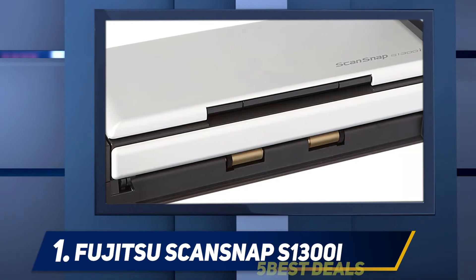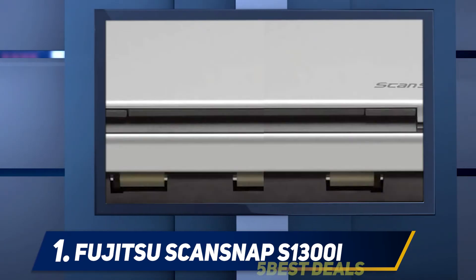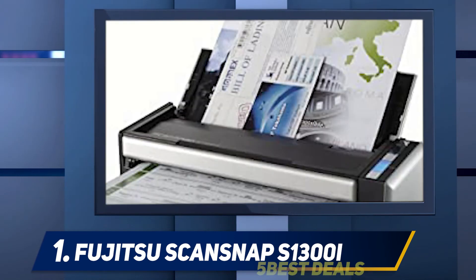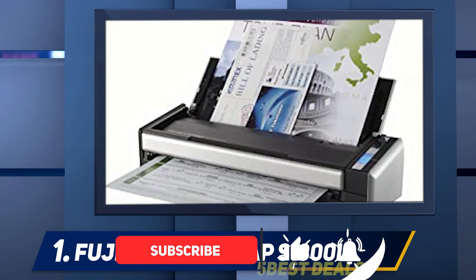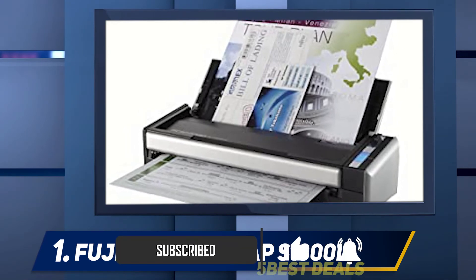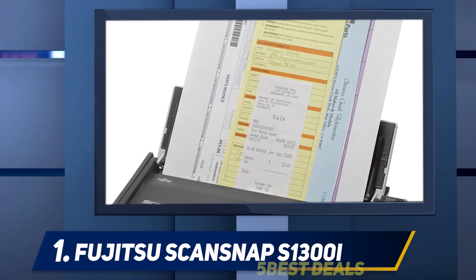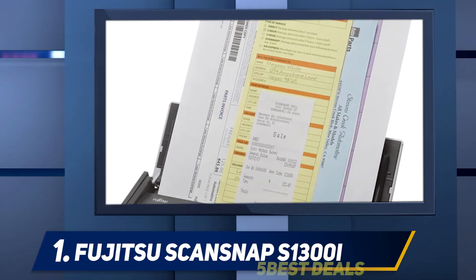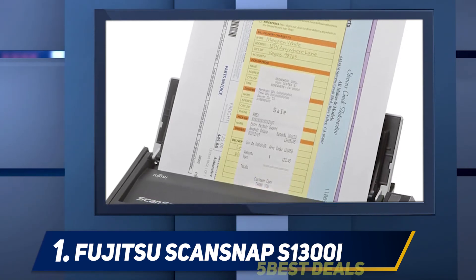At number one, the Fujitsu ScanSnap S1300i. No matter what you want to scan — receipts, important papers, photographs, or business cards — this scanner can do it all. Compatible with Windows and Mac operating systems, it features USB and AC power options and comes bundled with software that can scan all your documents directly to your cloud drive or desktop. You can quickly scan several pages in one go without affecting quality, thanks to its 10-page automatic document feeder and working speed of 12 pages per minute. The best part is its compact, collapsible design, making it a great option for small spaces.